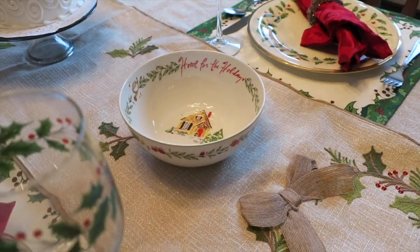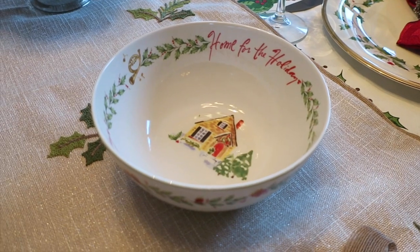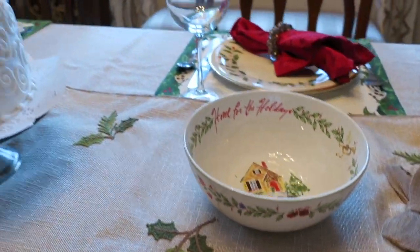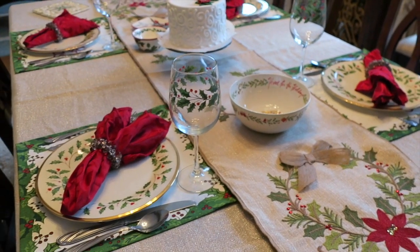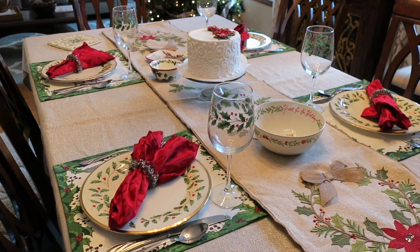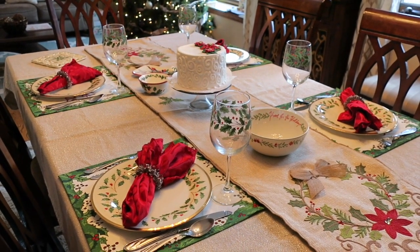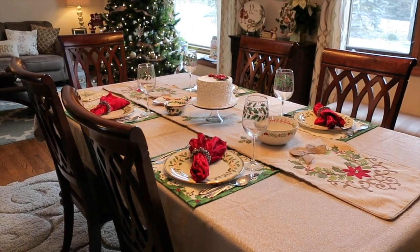Over here I have a Home for the Holidays Lenox bowl. It's not exactly from the same set as my plates but it matches quite well because it's got the holly berry accent around the sides and the little gifts and accent pieces around the side as well. I typically just use our regular silverware — it can go in the dishwasher. I do have proper silver that you can't put in the dishwasher, but today I've just put out our regular silverware because that is typically what we would honestly use.